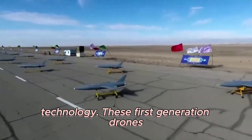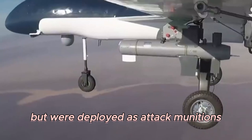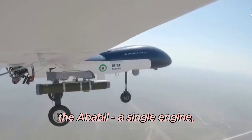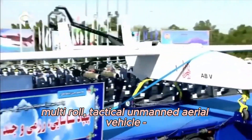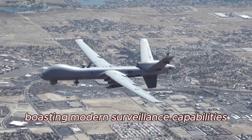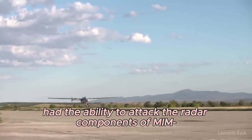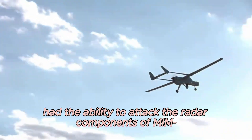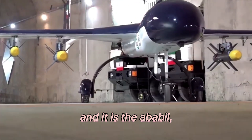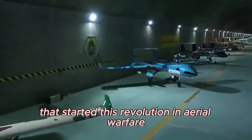These first-generation drones were not merely for intelligence, surveillance, or reconnaissance, but were deployed as attack munitions. The Ababil, a single-engine multi-role tactical unmanned aerial vehicle, was the first of its kind, boasting modern surveillance capabilities. It could be used as a loitering munition, a target drone, and even had the ability to attack the radar components of MIM-104 Patriot missiles. And it was the Ababil, the first generation of Iranian drones, that started this revolution in aerial warfare.